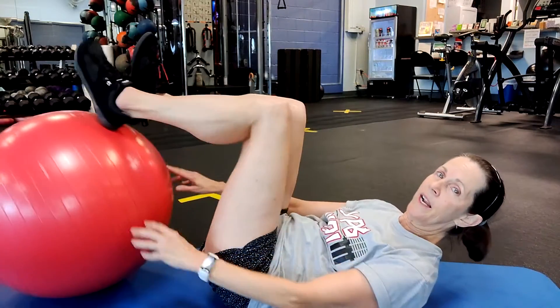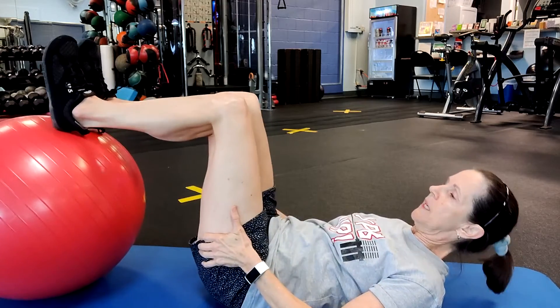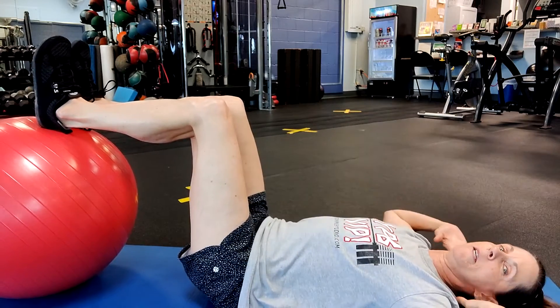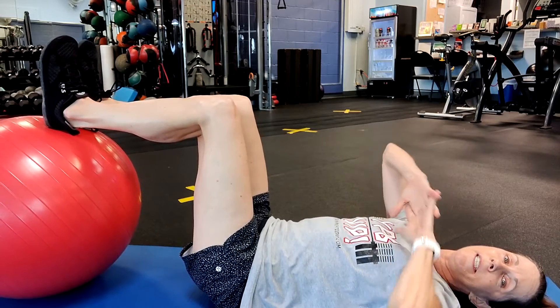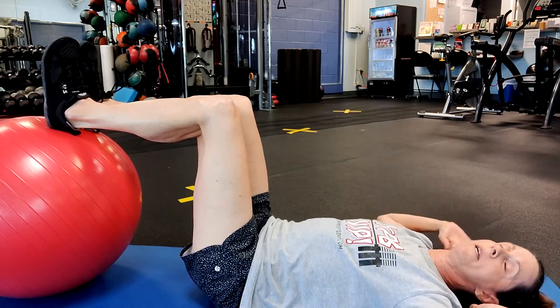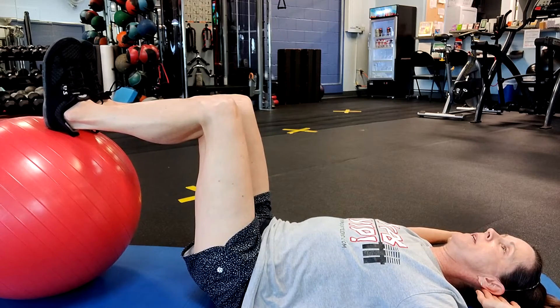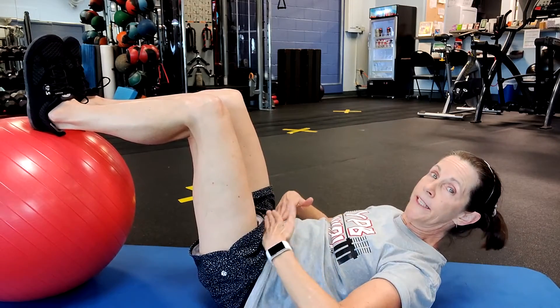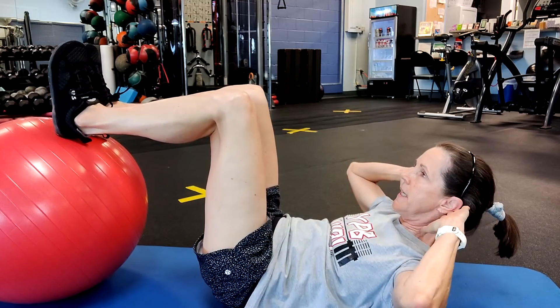So kick off your shoes, grab your stability ball if you have one, and do these with me. You can do them with or without a stability ball. We're going to start with your back flat on the floor. I like to put my heels on the stability ball, knees bent at a 90 degree angle, and hips at a 90 degree angle. I place my fingertips underneath my head — do not lace your fingertips; never pull on your head when doing crunches. Just gently place your fingertips behind your ears. Take a deep breath in through your nose and exhale as you gently lift up your upper body, also contracting your lower core.